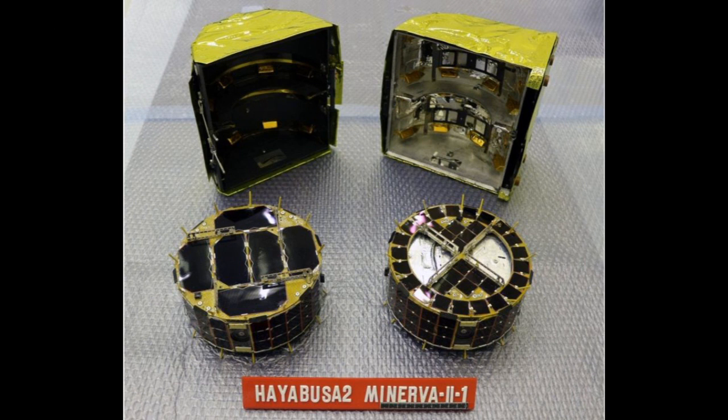Japan has successfully deployed two lander rovers onto the surface of the asteroid Ryugu. The tiny robotic rovers Minerva 2-1A and Minerva 2-1B were housed inside a drum-shaped descent module, which was jettisoned from the Hayabusa 2 orbiter towards the asteroid's boulder-strewn surface. The 1kg rovers were then released from their canister at an altitude of about 60 metres and allowed to fall independently to the ground.